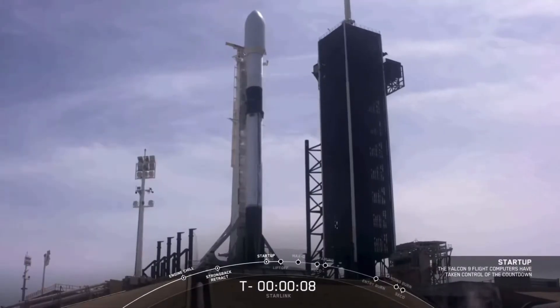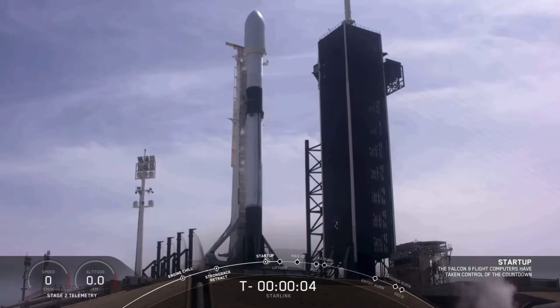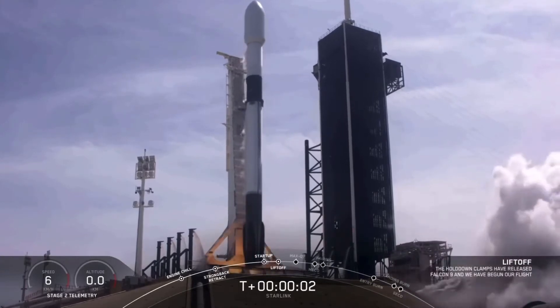Second time landing. 5, 3, 9, 8, 7, 6, 5, 4, 3, 2, 1, 0. Ignition, liftoff.